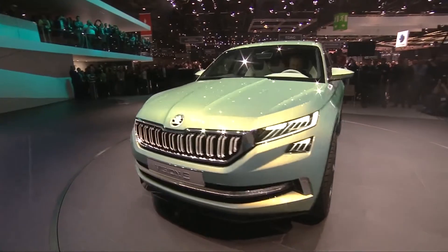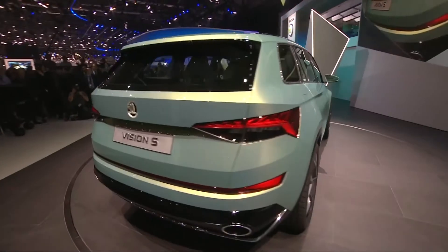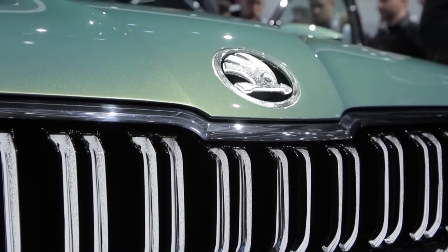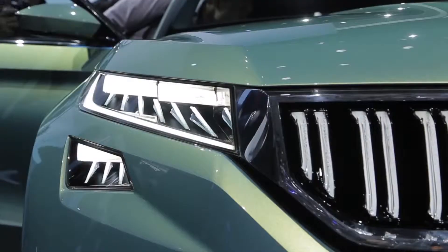Vision S is the name of the concept car that shows us what a future SUV made by Skoda might be like. Visually the concept follows classic contemporary Skoda design language. Clean lines and precise shapes leave no doubt about its origin.